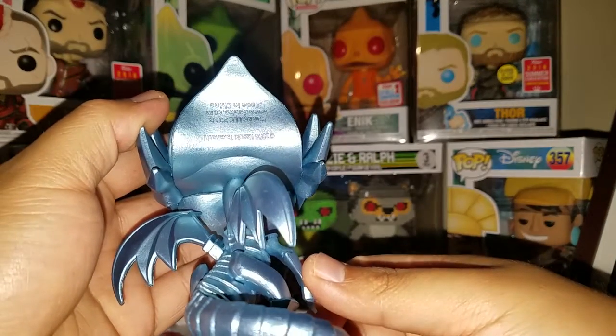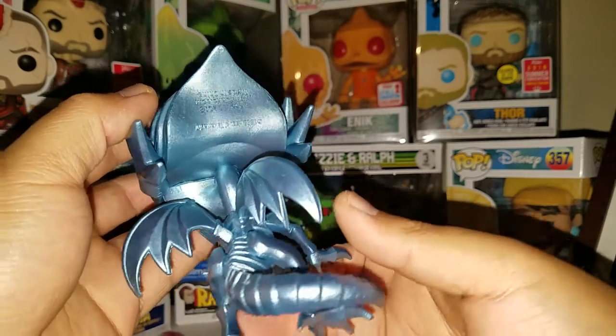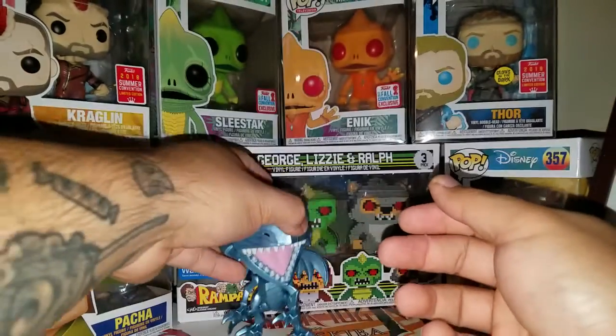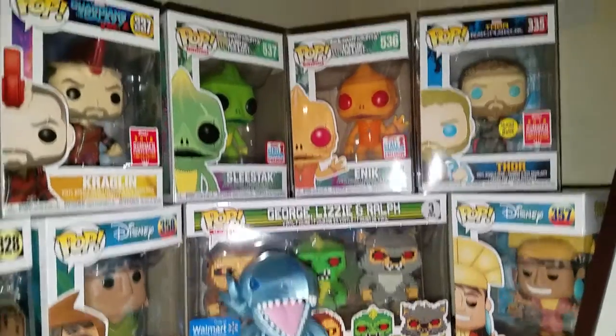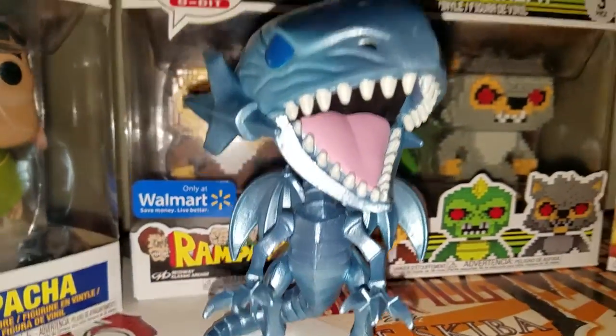Funko put their licensing stamp on the back of his head — what's funny is it's upside down, so I have to turn him this way if you want to read the licensing the right way, which is pretty funny. I think he's going to stand perfectly, and he absolutely does. So here we are with the Blue Eyes White Dragon.